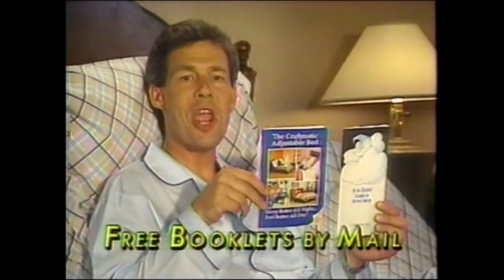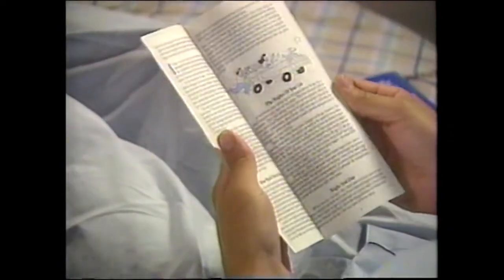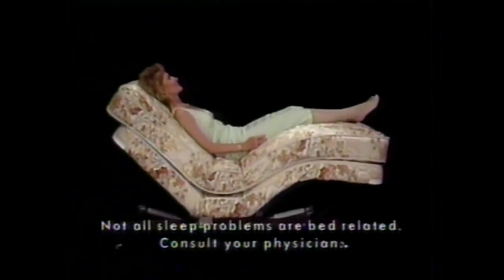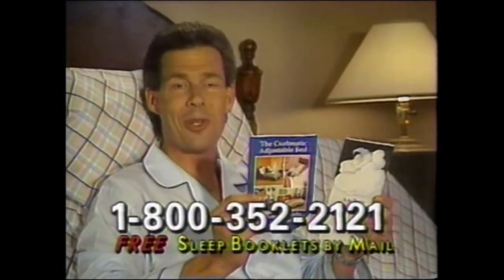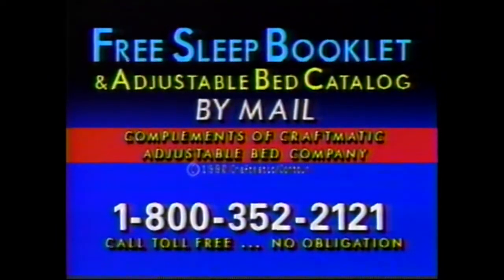Do you suffer from poor sleep? Are you plagued by bed-caused aches and pains? Do you snore or toss and turn all night? Then for good sleep's sake, get these two free booklets. This is the A to Z Guide to Better Sleep, published as a public service by the non-profit Better Sleep Council — filled with 20 pages of facts and recommendations on how to get a good night's sleep. The other free booklet is all about adjustable beds. Read it, and you'll discover how, through adjustability, heat, and massage, you may relax and sleep better, temporarily relieve low back pain, and increase blood circulation in your legs. Both booklets are free and will be mailed to you at absolutely no cost or obligation. Call toll-free 1-800-352-2121.